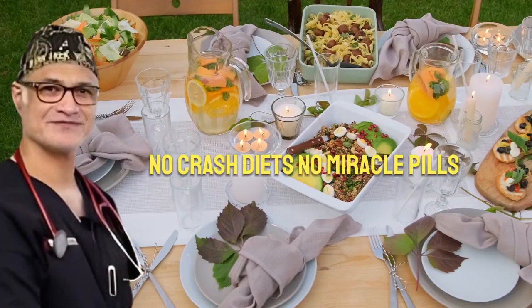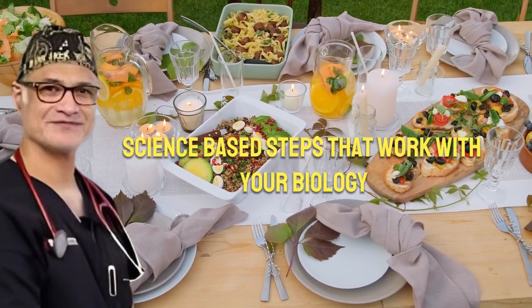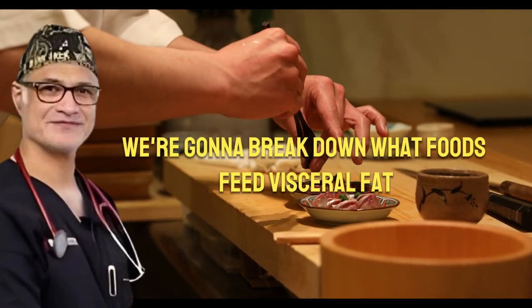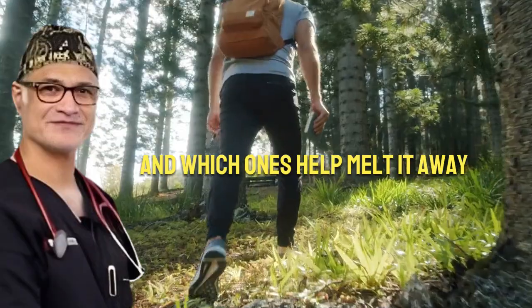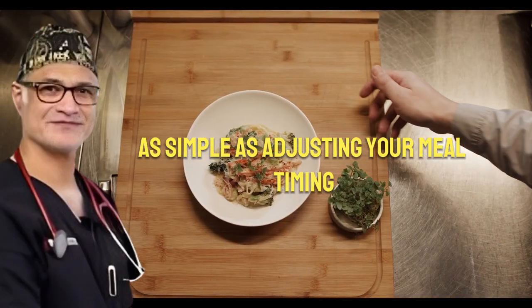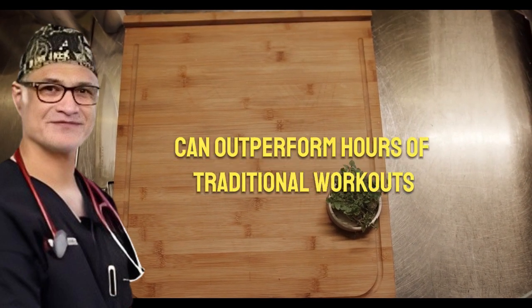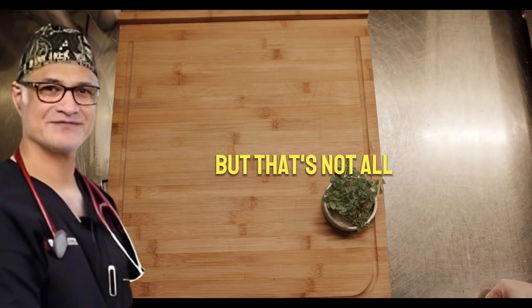No crash diets. No miracle pills. Just practical, science-based steps that work with your biology. We're going to break down what foods feed visceral fat and which ones help melt it away. You'll see how something as simple as adjusting your meal timing can supercharge your fat burning even while you sleep. And you'll learn how short, targeted exercises can outperform hours of traditional workouts.